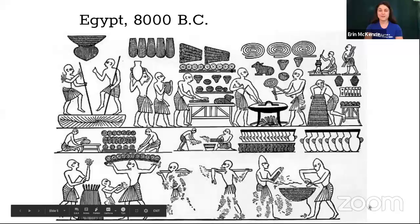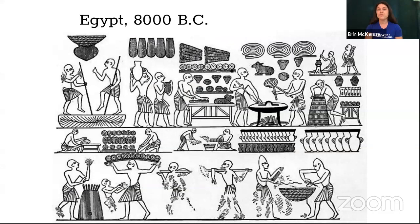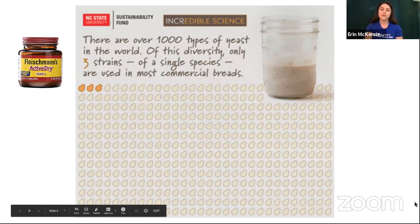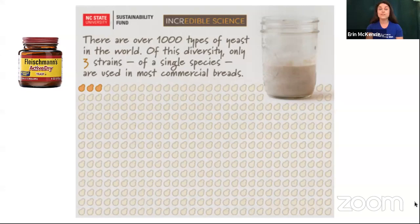Sourdough isn't anything new. In fact, humans have been baking bread with sourdough starters for thousands of years — people were baking bread before writing was even invented. But most of the bread that we bake now is not sourdough; it's what we would call yeast bread. Commercial yeast that you can buy at a store is usually only one of three strains of a single species called Saccharomyces cerevisiae. This is the only yeast sold commercially for baking, yet we know that there are thousands of species, even hundreds of different genera of yeast that exist in the world.